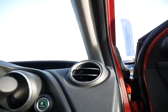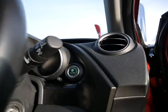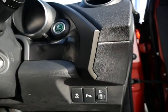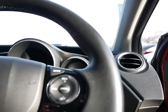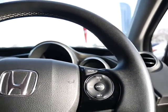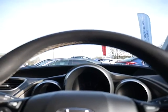Inside you've got your Econ button to the side which will improve your MPG, a button at the bottom where you can turn off your parking sensors, and the car also has cruise control, Bluetooth, auto lights and auto wipers.